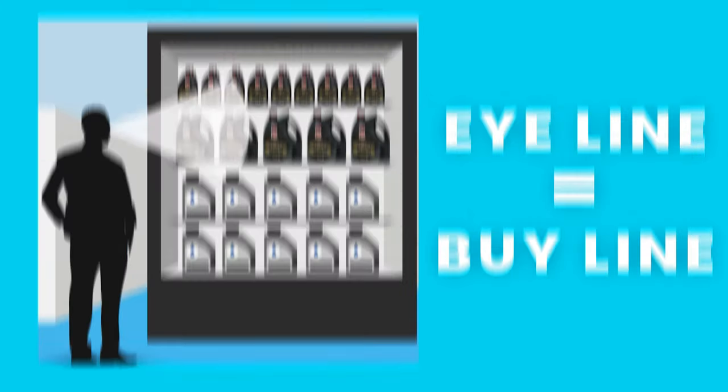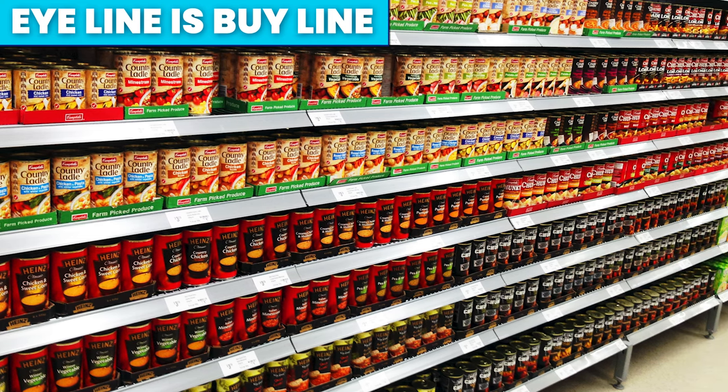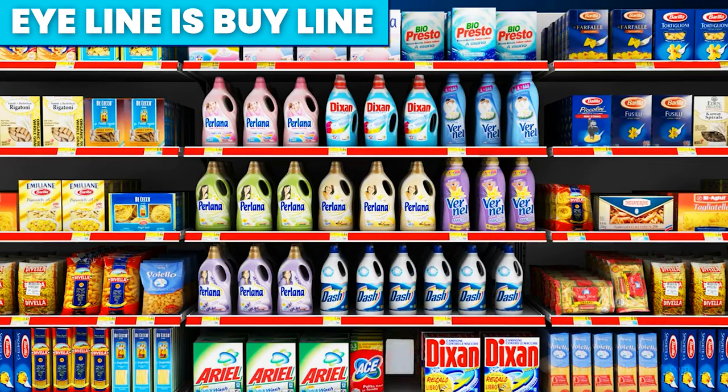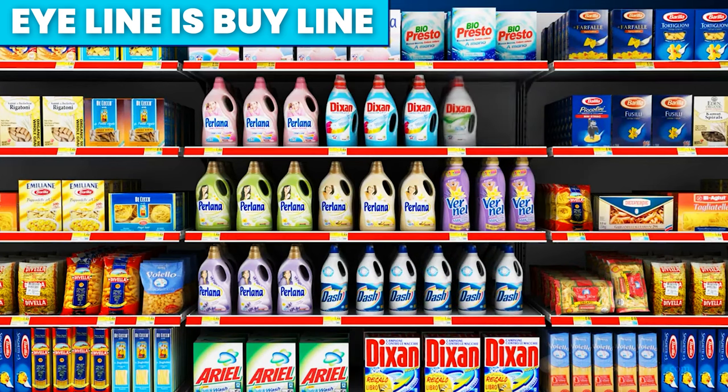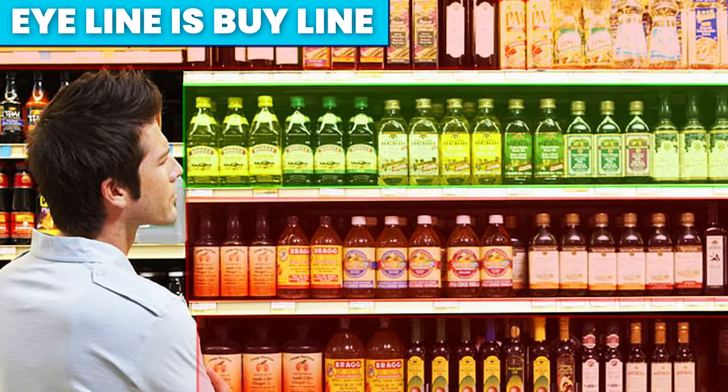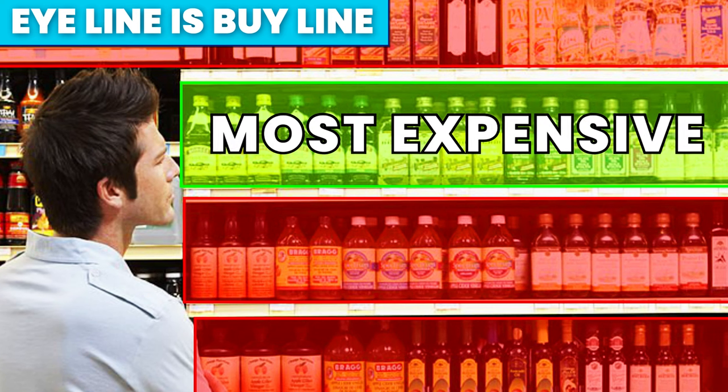Have you ever heard the phrase 'the eye line is the buy line'? Every time you look at a supermarket shelf, you are actually looking at a planogram. Simply put, this is the term retailers use to describe the layout of the products in the store to maximise sales. Supermarkets' planograms often put the most expensive items at eye level, as customers are more likely to purchase from this area than to search around.